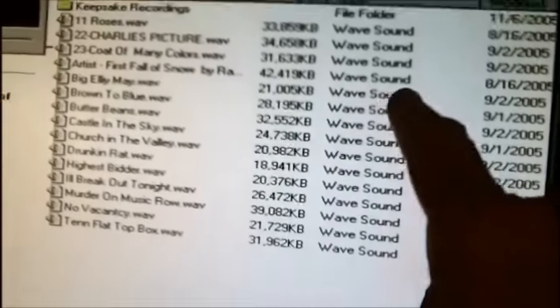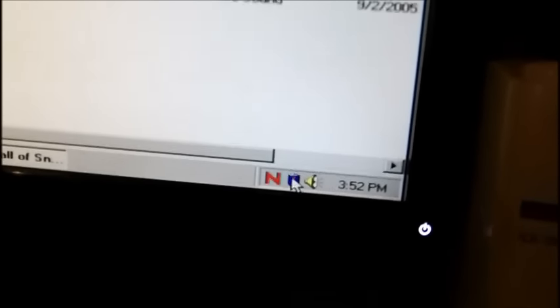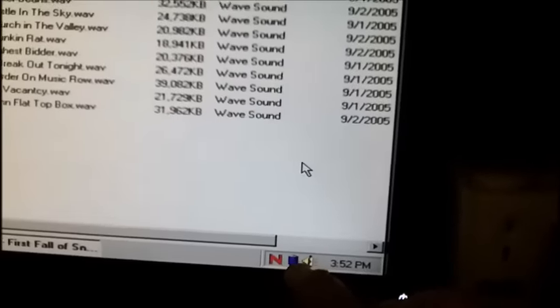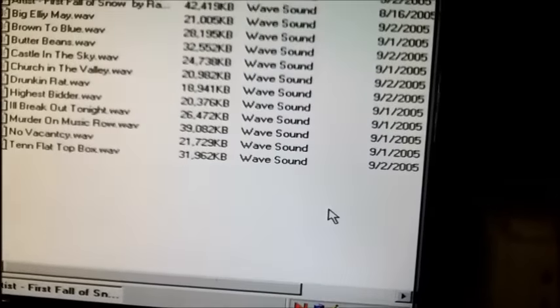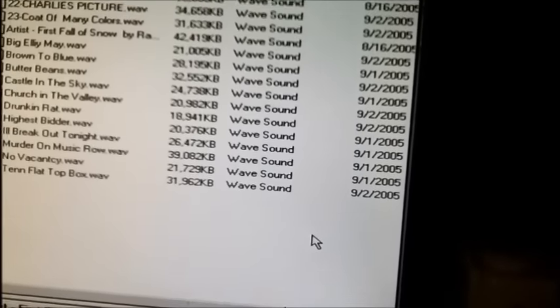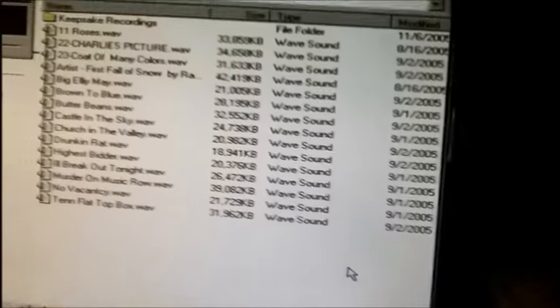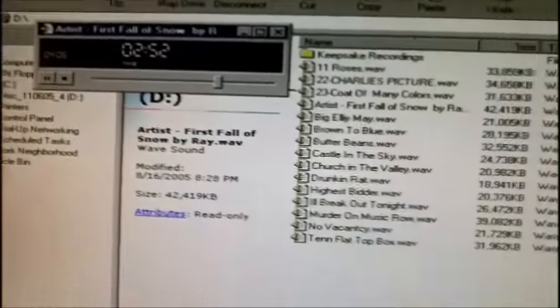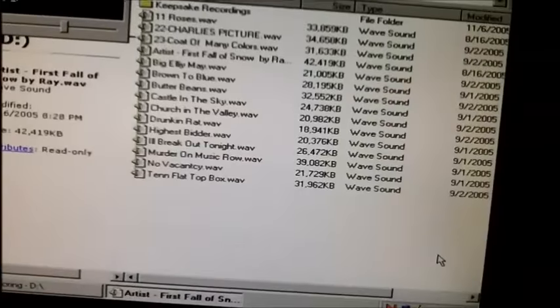I've got an MP3 playing — actually it's a wave sound file. It says 97% battery — I've been letting this run, about six minutes now. The battery is holding up. It only lasted 30 seconds the second time I tried it; the first time it lasted about five minutes. Of course there's a little choppiness on the audio — it's cutting in and out.